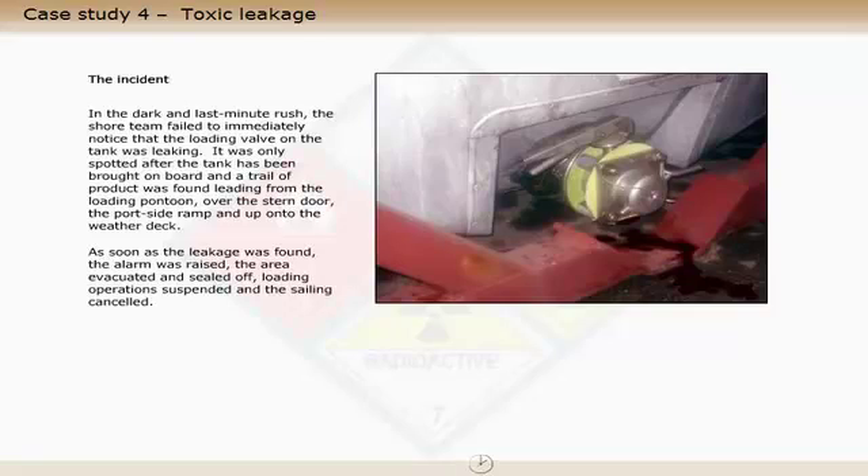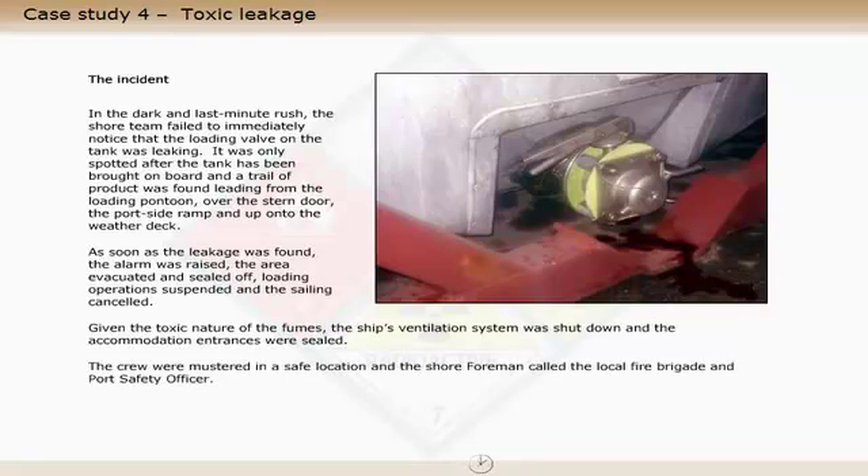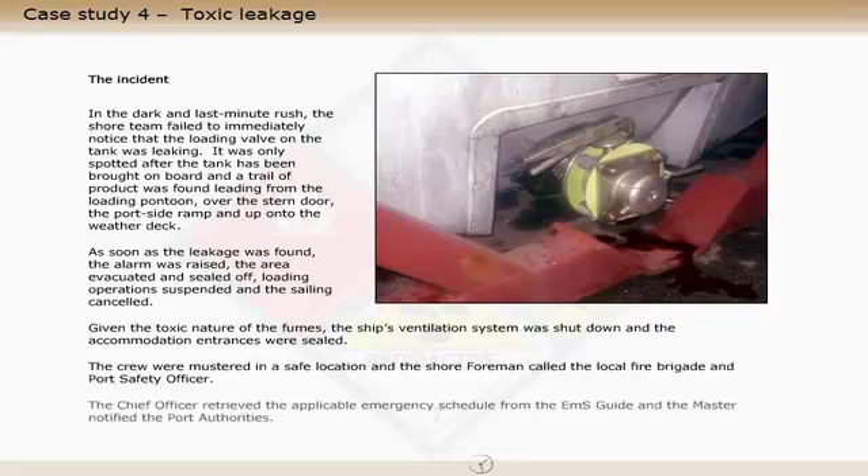As soon as the leakage was found, the alarm was raised, the area evacuated and sealed off, loading operations suspended, and the sailing cancelled. Given the toxic nature of the fumes, the ship's ventilation system was shut down and the accommodation entrances were sealed. The crew were mustered in a safe location, and the shore foreman called the local fire brigade and port safety officer. The chief officer retrieved the applicable emergency schedule from the EMS guide, and the master notified the port authorities.